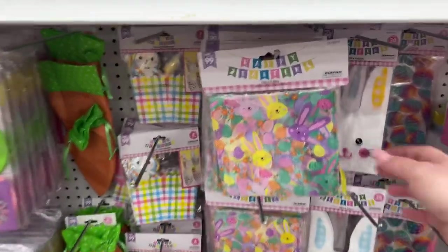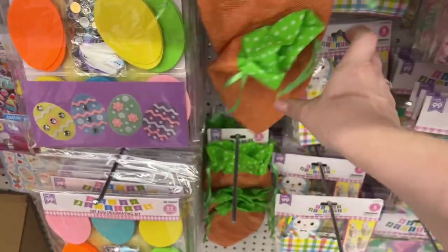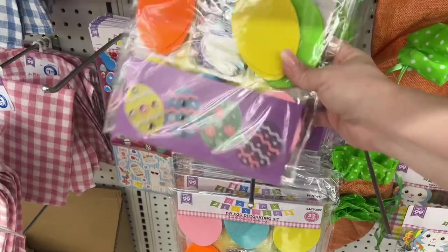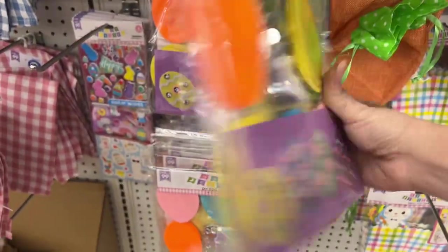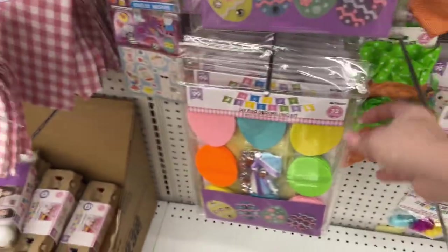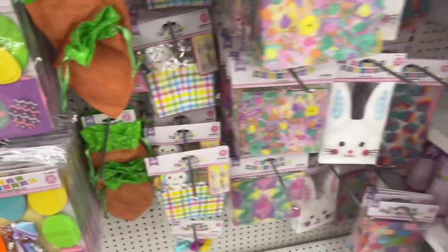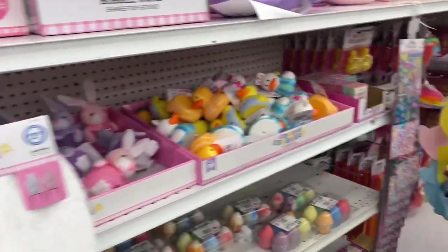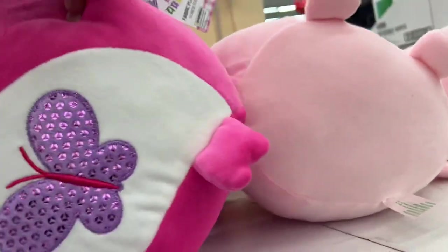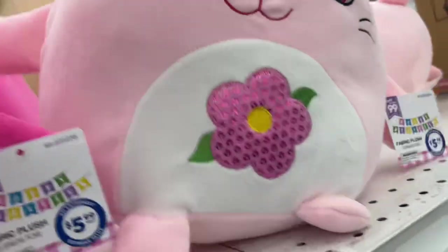They also have the bags out — these are cute little carrots, 99 cents. Little carrot bags. A DIY egg decorating kit — that's 99 cents and you get 32 pieces. That's cute for the kiddos. And look at these little fabric plushies. Oh my gosh, these are so cute — they're $5.99.